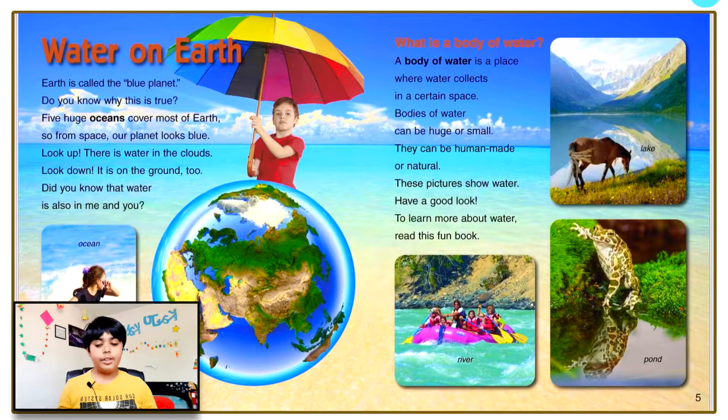Water on Earth. Earth is called the blue planet. Do you know why? Five huge oceans cover most of Earth, so from space our planet looks so blue. Look up — there's water in the clouds. Look down — it is on the ground too. Do you know that water is also in me and you?